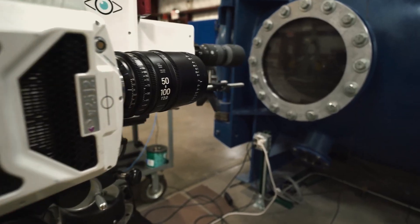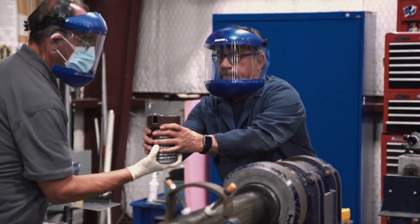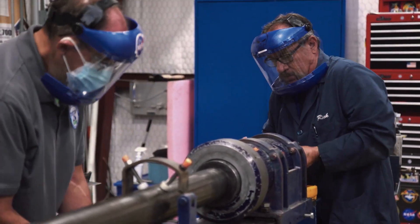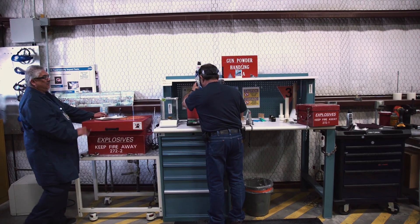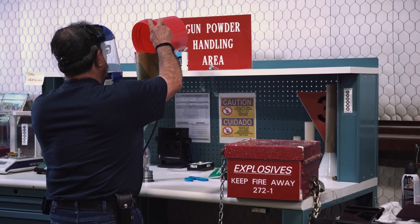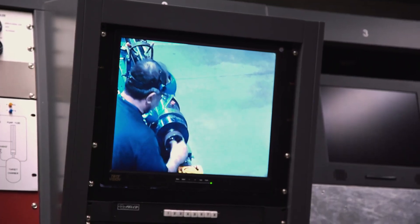It's all about the timing. You're dealing with about 500 microseconds worth of time of the event. So unlike a traditional firearm, a lot goes into preparing these guns for a shot. Setup takes anywhere from an hour to a full day.